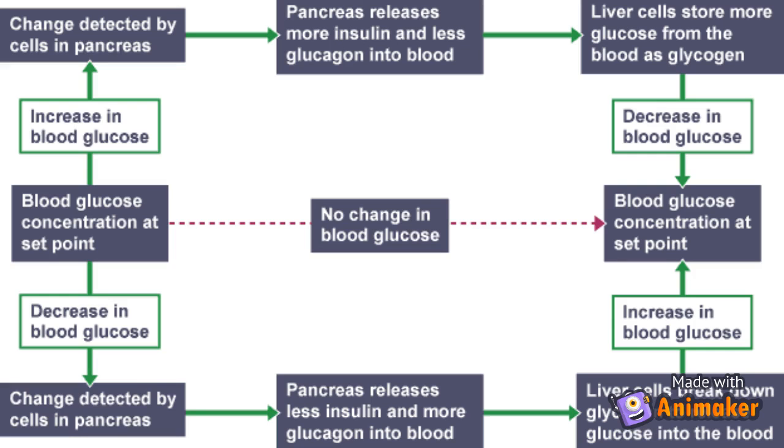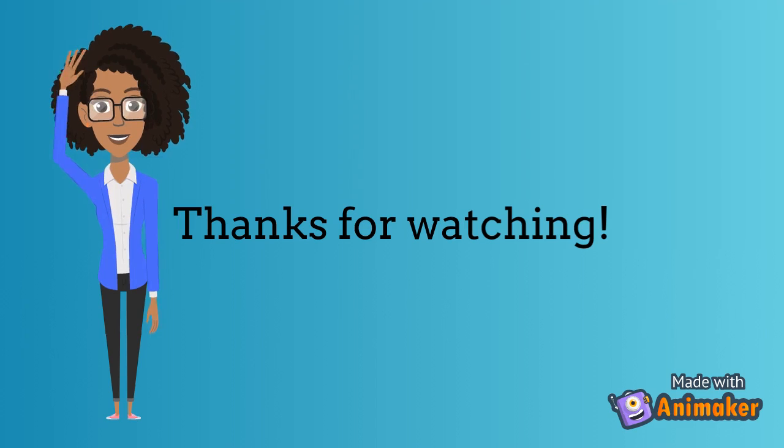If you're still a little confused, this diagram is a really good representation of how all this works: glucose increases, pancreas releases more insulin, glucose decreases; pancreas releases more glucagon. Anyway, that's the end of the video. I hope you're able to understand, even just a little bit better, about reflexes and hormone control. My next video will be about reproduction, so stay tuned until then. Bye!